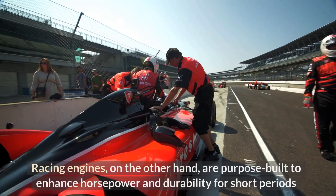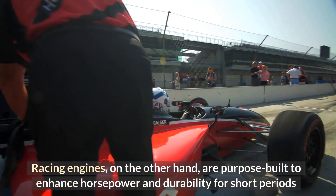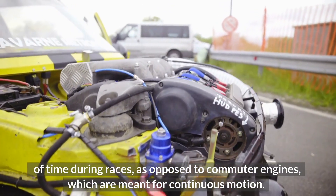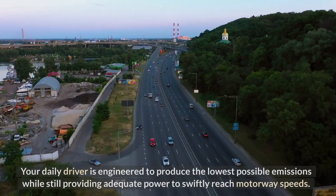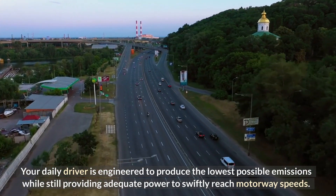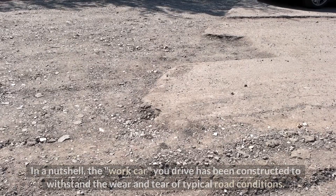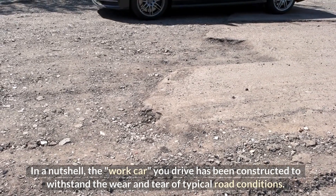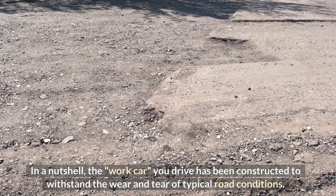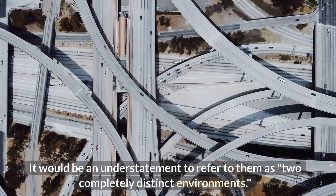Racing engines, on the other hand, are purpose-built to enhance horsepower and durability for short periods of time during races, as opposed to commuter engines, which are meant for continuous motion. Your daily driver is engineered to produce the lowest possible emissions while still providing adequate power to swiftly reach motorway speeds. The work car you drive has been constructed to withstand the wear and tear of typical road conditions. It would be an understatement to refer to them as two completely distinct environments.